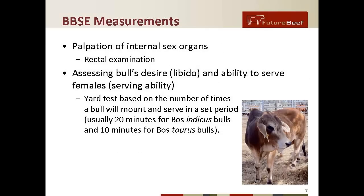Other BBSE measures include palpation of the internal sex organs via rectal examination, and assessing the bull's desire or libido and ability to serve females — serving ability. There's a yard test available based on the number of times a bull will mount and serve in a set period — usually 20 minutes for Bos indicus bulls and 10 minutes for Bos taurus bulls.